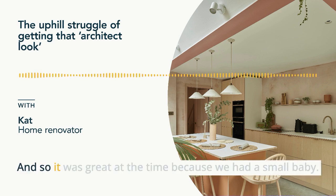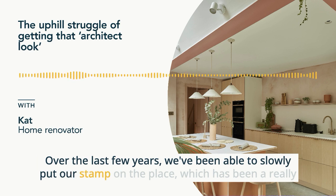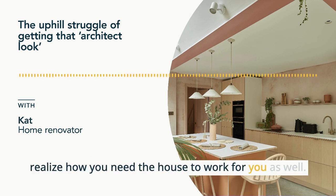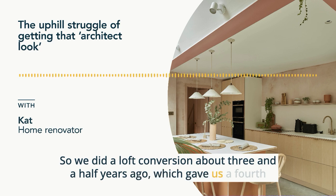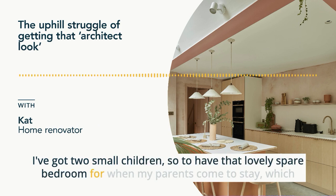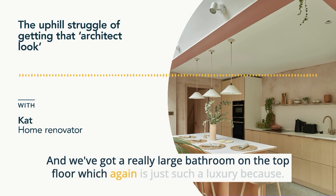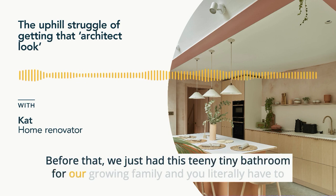It was great at the time because we had a small baby. But over the last few years, we've been able to slowly put our stamp on the place, which has been a really nice way of doing it, because it's only when you've lived in the house for a while that you start to realize how you need the house to work for you. We did a loft conversion about three and a half years ago, which gave us a fourth bedroom, which is such a luxury. I've got two small children, so to have that lovely spare bedroom for when my parents come to stay, which they do a lot, and to have friends around is just lovely. And we've got a really large bathroom on the top floor.